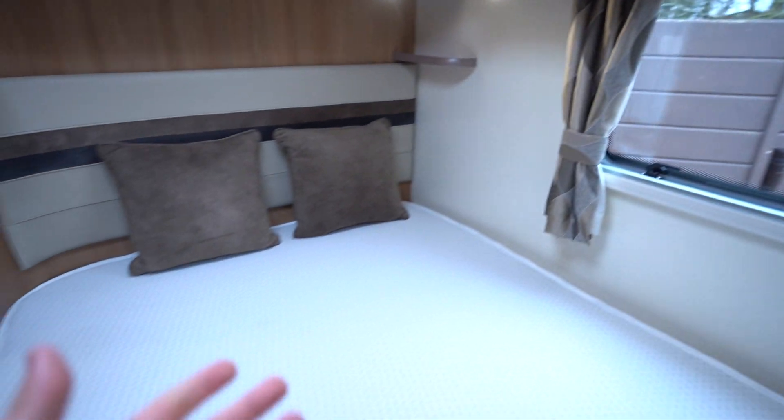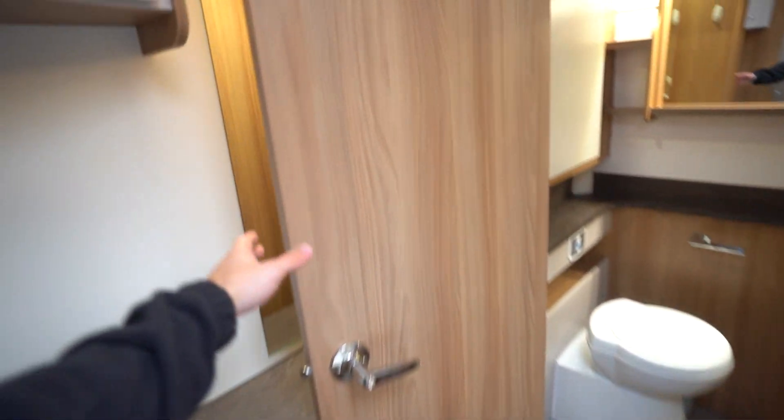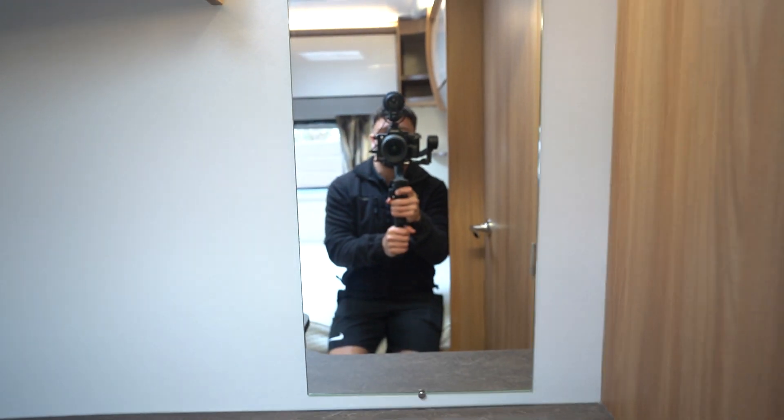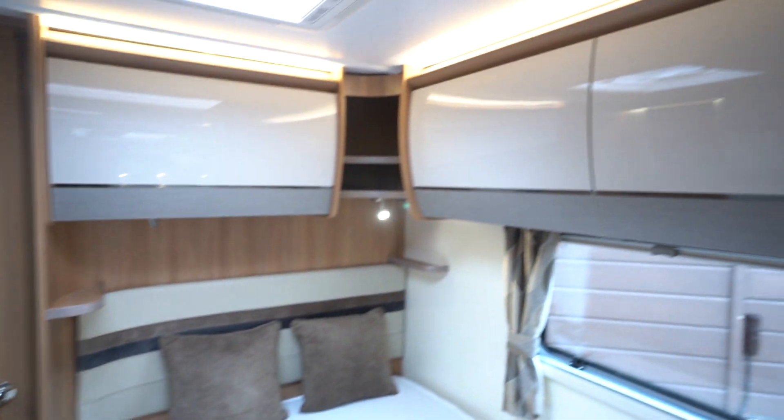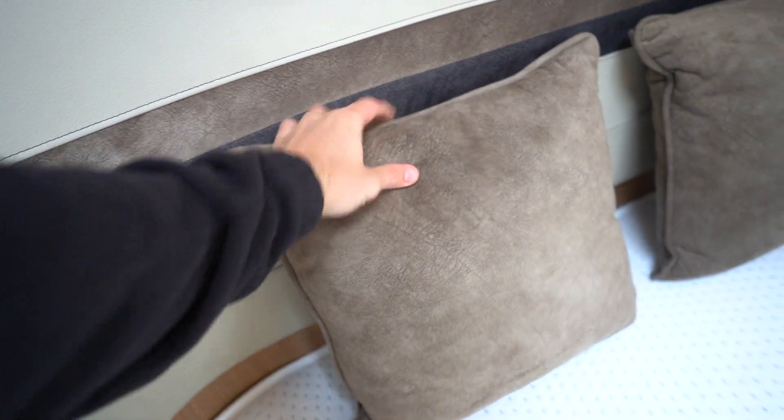Into the bedroom area now. You've got your French bed with storage underneath — this lifts up. If you close this door you've got a little make-up area where you can sit down in the morning and get ready. You've also got plenty of storage and hanging space, with all your infill cushions for the make-up bed in the front. Loads of space there. The quality of the way this motorhome has been made is excellent — the suede and cushions are so soft, everything just feels really well made.